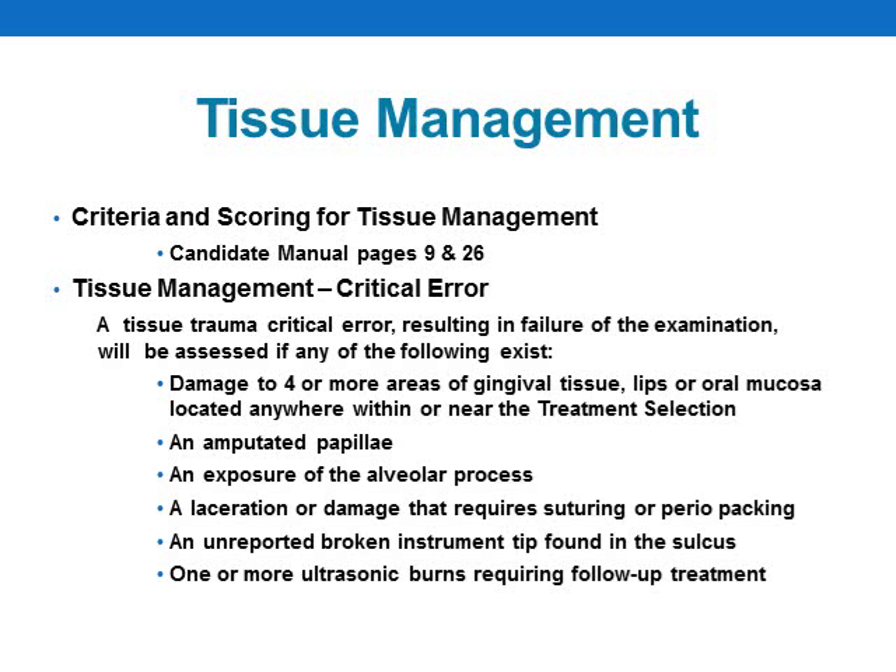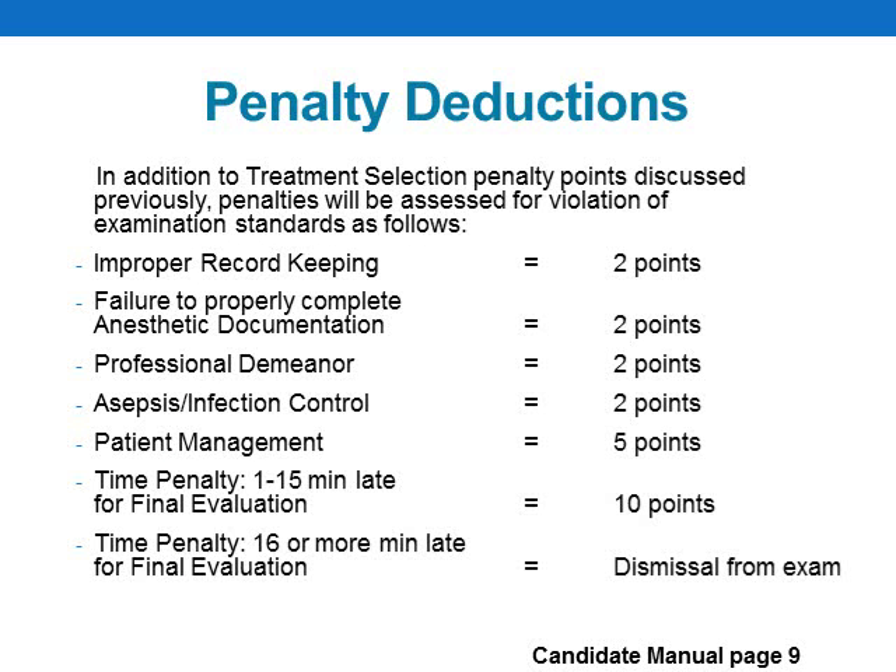A tissue management critical error resulting in failure of the exam will be assessed if any of the following exist: damage to four or more areas of gingival tissue, lips, or any oral mucosa located anywhere within or near the treatment selection; an amputated papilla; an exposure of the alveolar process; a laceration or damage that requires suturing or peri-packing; an unreported broken instrument tip found in the sulcus; or one or more ultrasonic burns requiring follow-up treatment. Throughout the exam, not only clinical performance will be evaluated, but also the candidate's professional demeanor, patient management skills, and asepsis techniques.